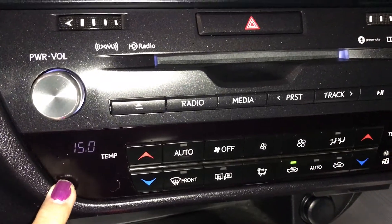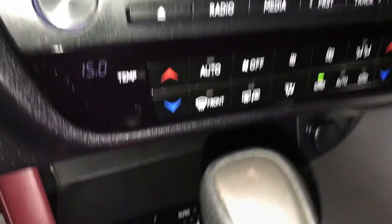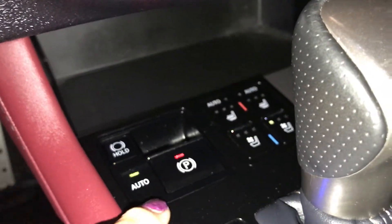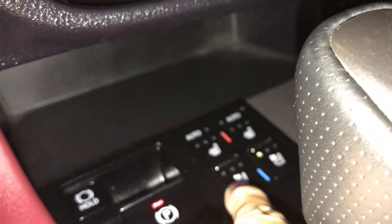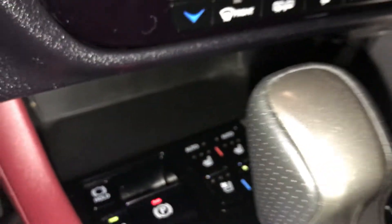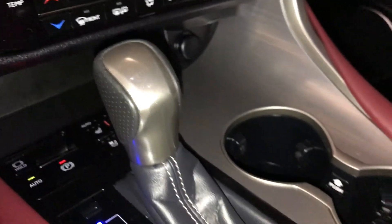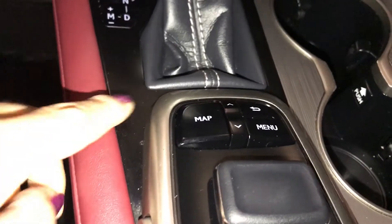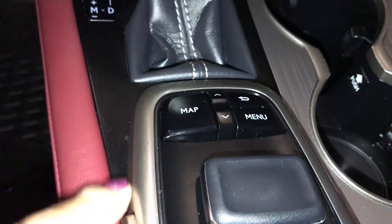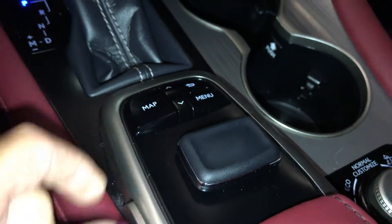Down below that is your climate control. You have front and rear defrost, along with your heated mirrors. You have storage, electric park brake, and park hold. You have heated and ventilated seats — three settings. You have your F-Sport leather shift knob. Beverage holders are adjustable. Down below is your scroll for your screen. You have a map, menu, and back button, plus enter buttons on the side, or you can just push down for enter.